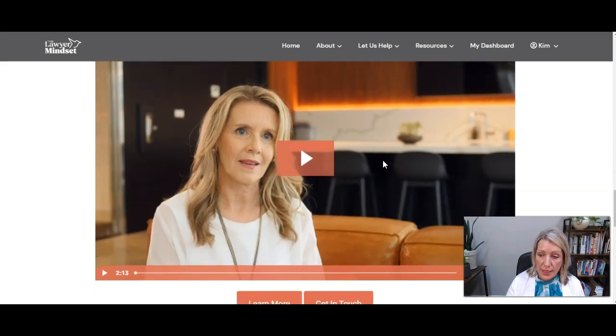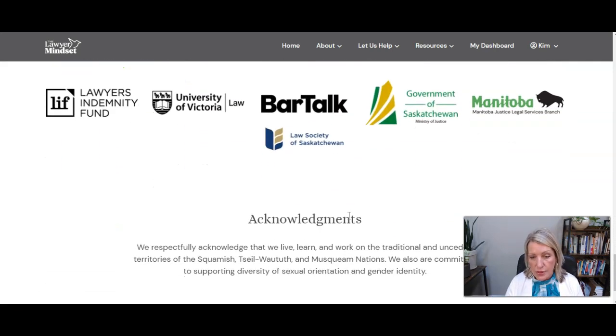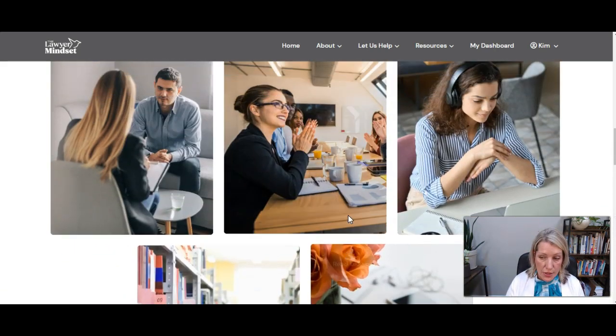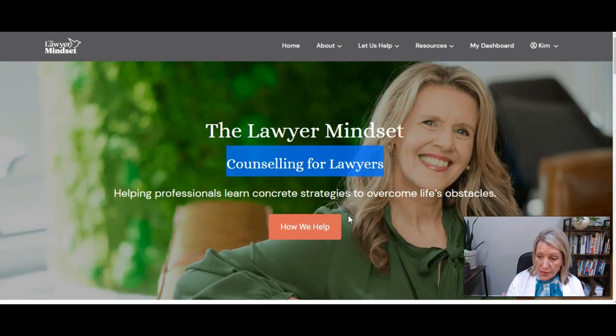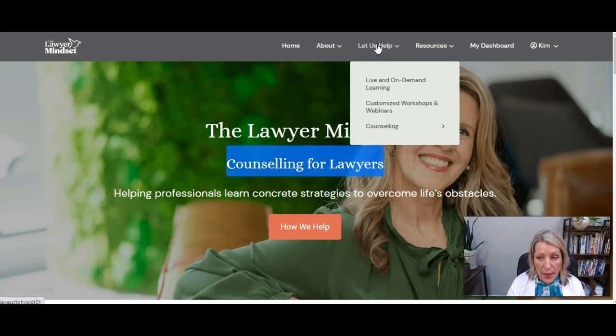We've also got a really great video on the home page that allows people to meet her, and from there they can learn more by going to the About page or the Contact page to get in touch. Then we've got the social proof logos and the acknowledgement. So you can see the look is cleaner and the navigation is also better because we quickly get the visitor to where they want to go, not just give them the one option which was counseling.